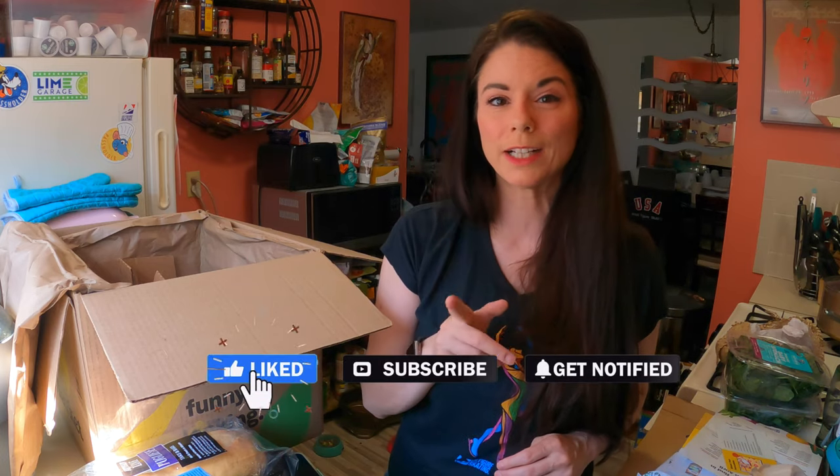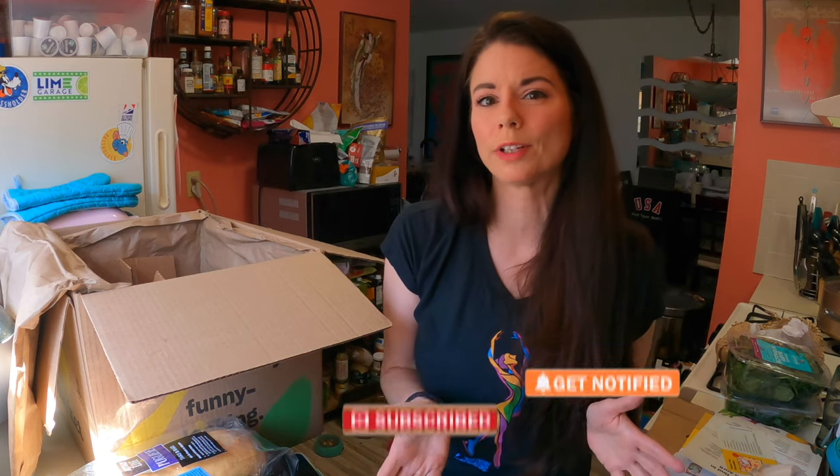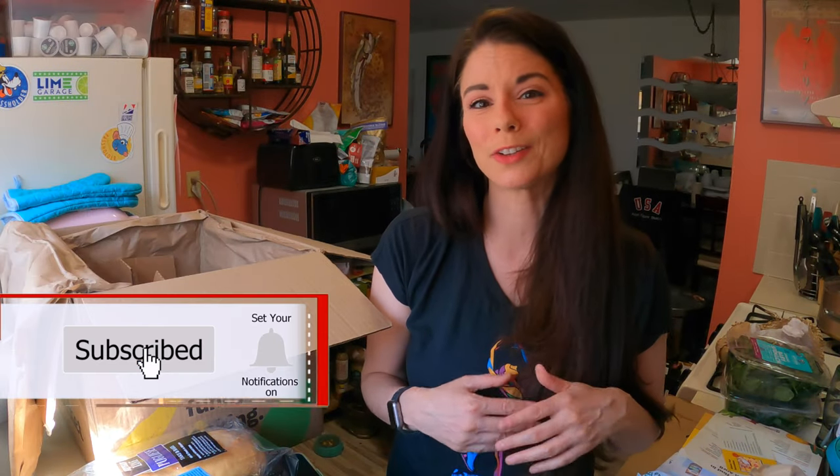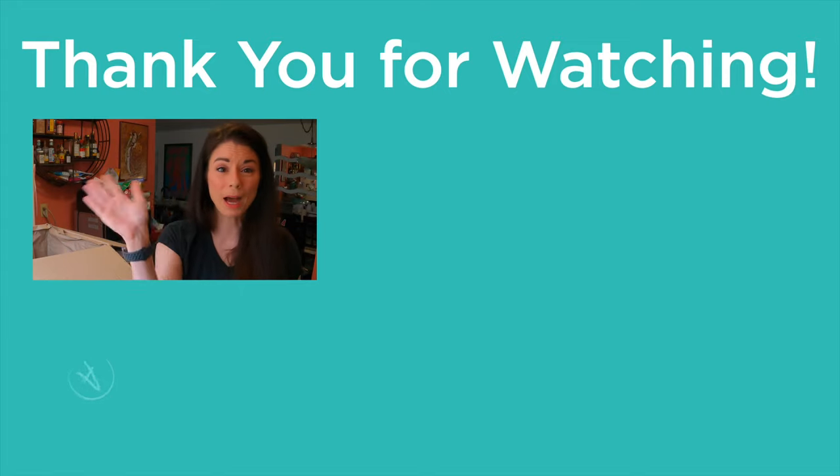If you like this video, be sure to give it a like and subscribe so you never miss a video. I post at least three videos a week and at least one of them is an unboxing. Very soon I'll be fully vaccinated because it will have been two weeks since my second shot of the Pfizer vaccine, and I plan to go back into the grocery stores and bring you with me — so you don't want to miss a video. Hit that subscribe button and ring the bell so you're notified whenever I post a new one. That's all for now. This is Amy. I will see you real soon. Bye.